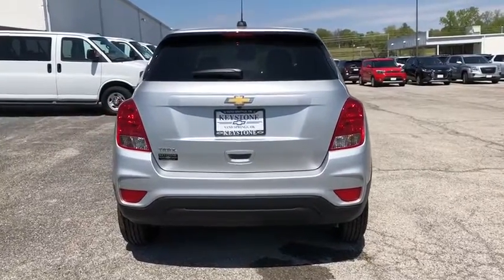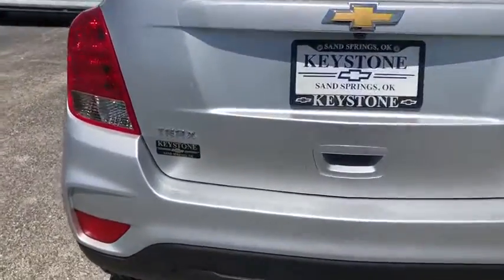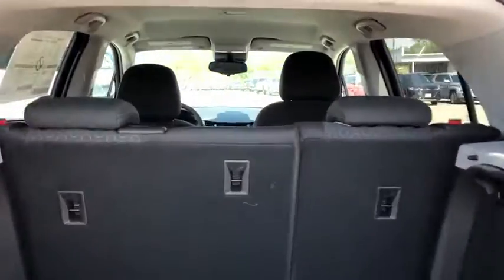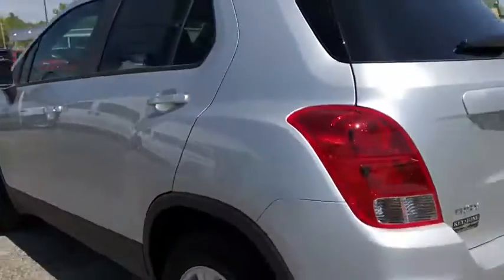Stability control, front wheel drive, anti-theft security system, floor mats, daytime running lamps, rear view camera, power outlet, steering wheel controls, cup holders. Come take a test drive today.